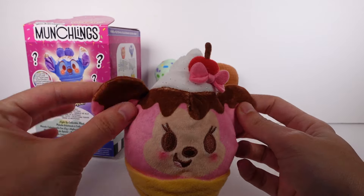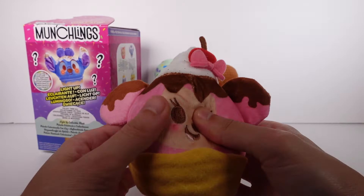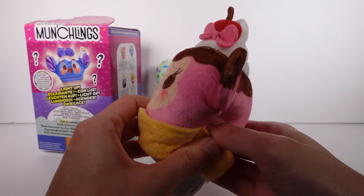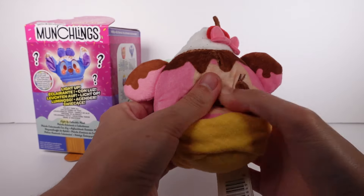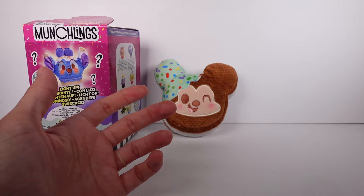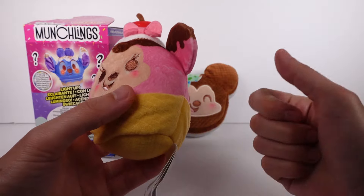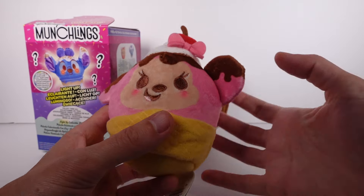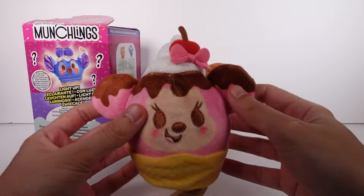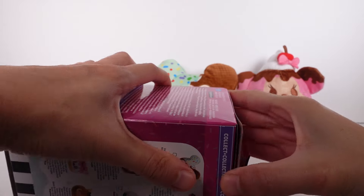Here she is, gorgeous as ever. I love her little frosting bit up here — it has these sparkly bits in the fabric. The button is near the forehead and the cheeks light up. This one definitely gives a fresh strawberry smell — not like a freshly picked strawberry but like a strawberry-scented laundry soap. Love the printed-on chocolate dip and the embroidered features are amazing.